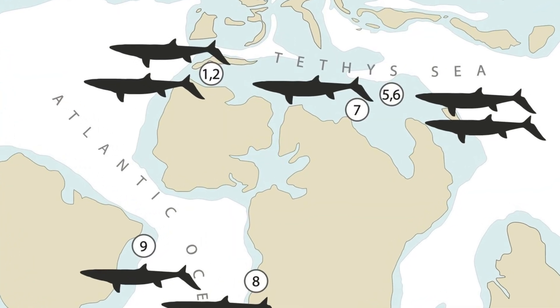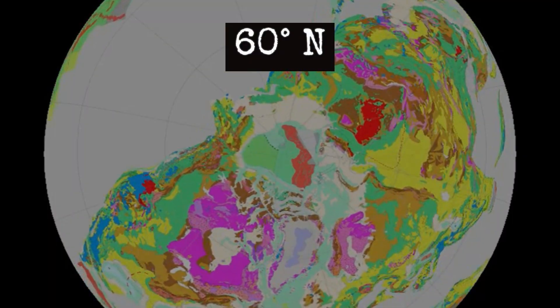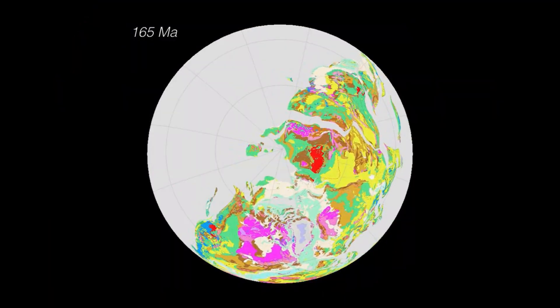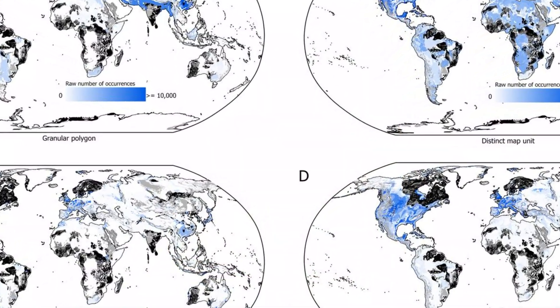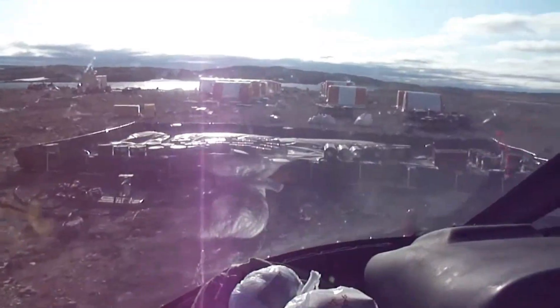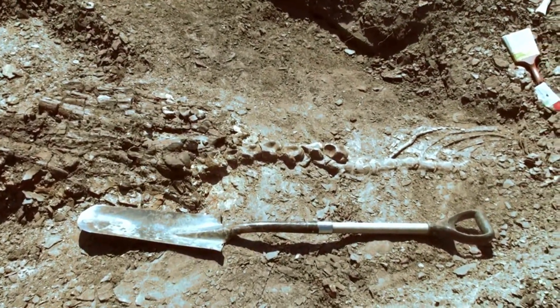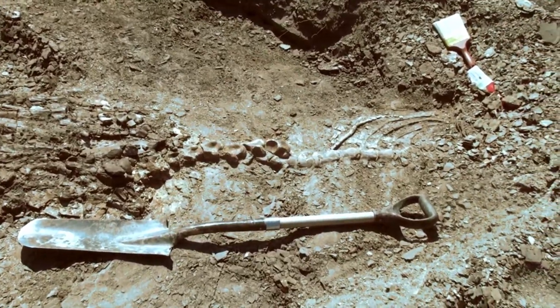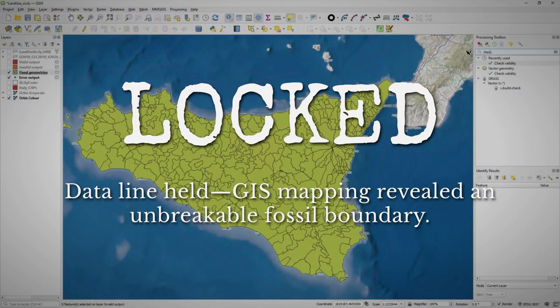Mosasaur fossils clustered in dense swarms, but only up to a certain latitude. Beyond that, the map stayed eerily blank, no matter how many new finds were logged. It wasn't just a lack of digging. There were plenty of expeditions, plenty of rock, and plenty of prey in those northern seas. But the data held firm. The line didn't budge.